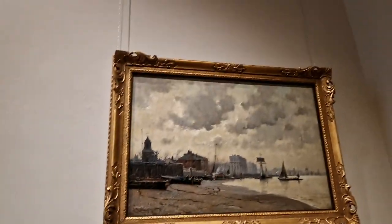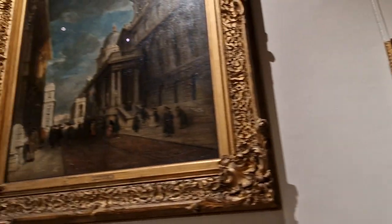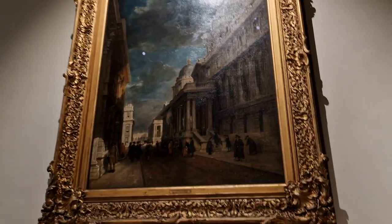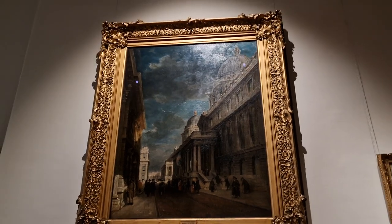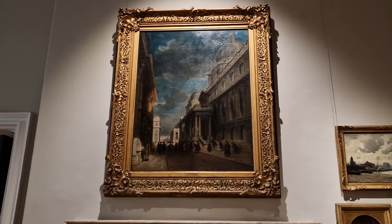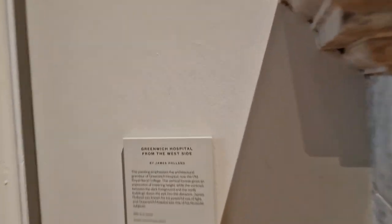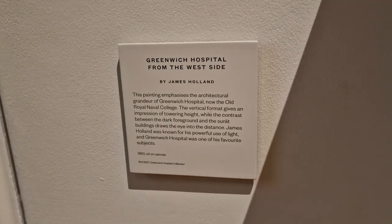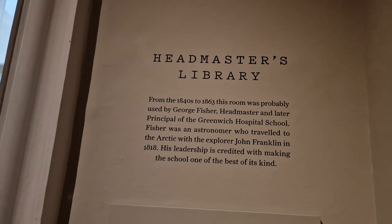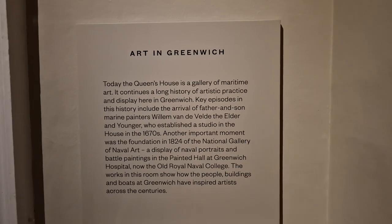YouTube too. If there's any particular pictures that you like that I don't photograph, feel free to screenshot. I'm doing them in 10 minutes. This is the Headmaster's Library, by the way — the room we're in. I did do a very extensive tour of this place once before.